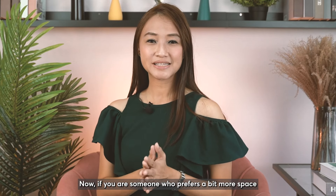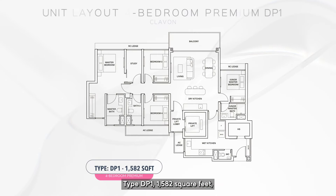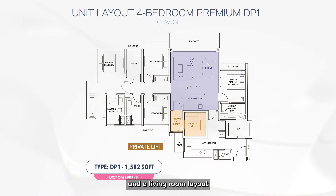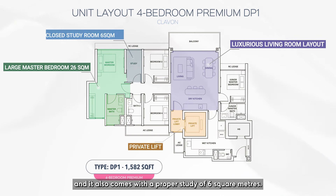If you prefer a bit more space and budget permits, there is one more 4-bed layout at Clairvon Type DP1 at 1,582 sq ft. It comes with a private lift and a living room layout more usually found in high-end developments. The master bedroom is also larger at 26 sq m and it comes with a proper study of 6 sq m.